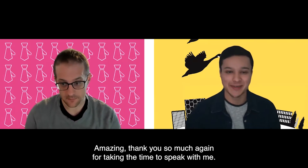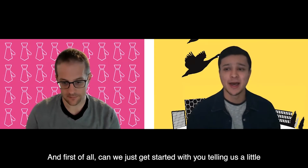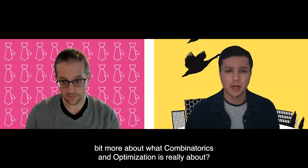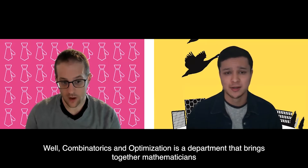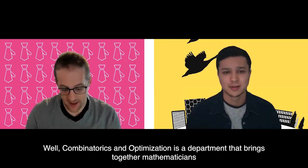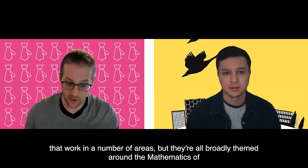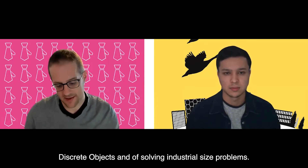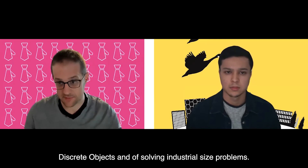Thank you so much for taking the time to speak with me. Can you tell us a little bit more about what Combinatorics and Optimization is really about? Combinatorics and Optimization is a department that brings together mathematicians working in a number of areas, all broadly themed around the mathematics of discrete objects and solving industrial-size problems.